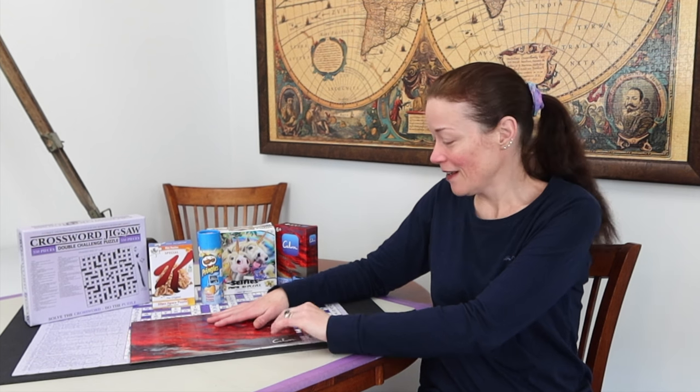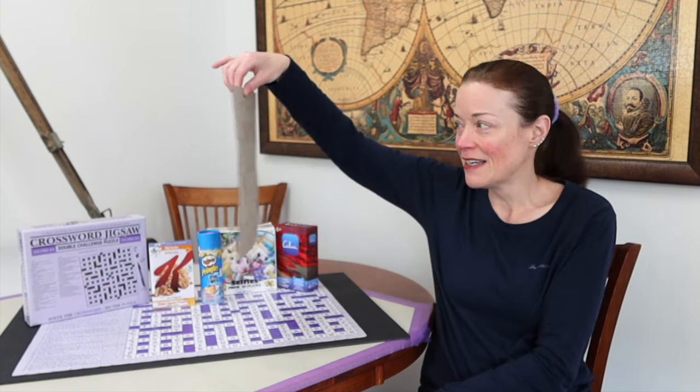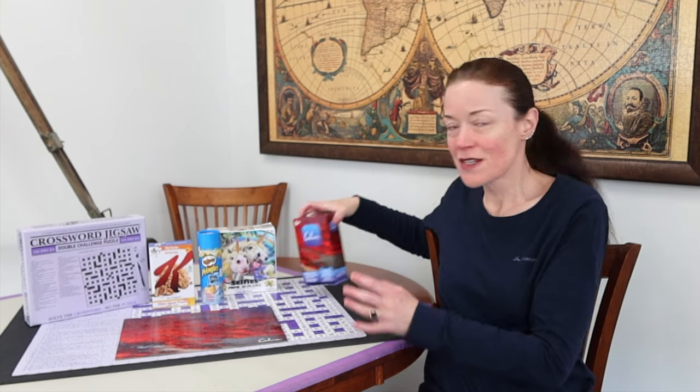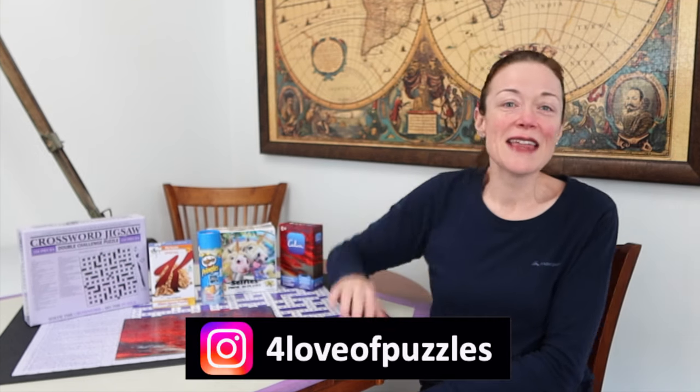Let's finish on a more positive note — these Calm puzzles are beautiful and colorful and I am so pleased and excited about them. Thank you so much for watching. For the love of puzzles, I hope you enjoy my videos. Please consider subscribing and until next time — ciao!